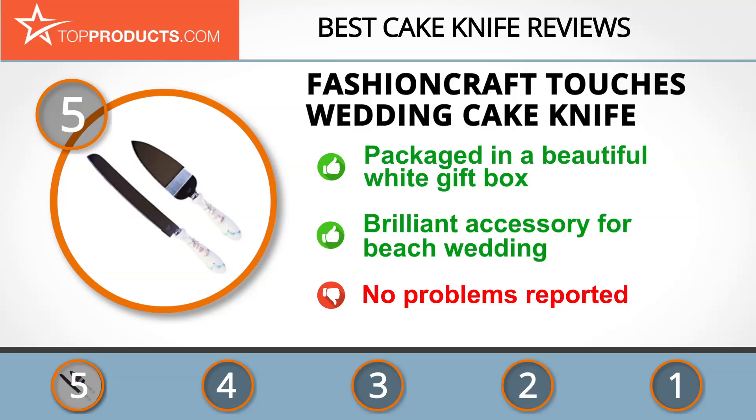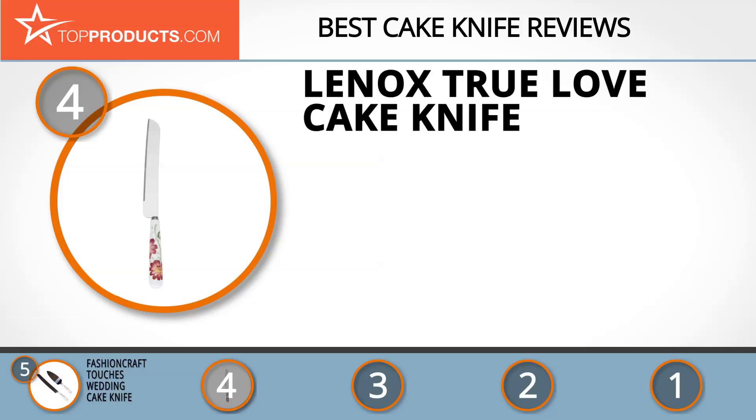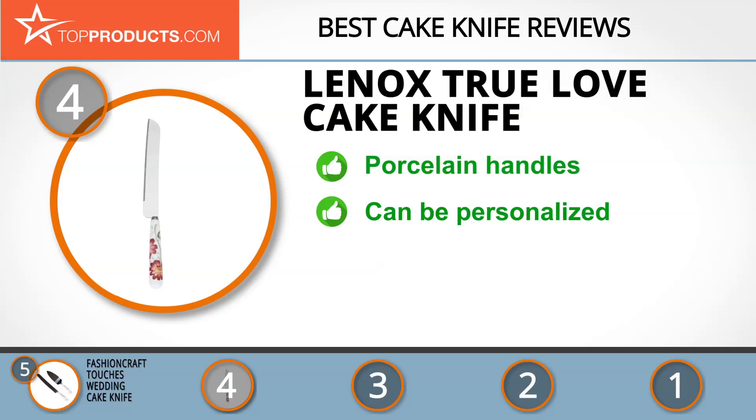Next on our list at number 4 is the Lennox True Love Cake Knife. Lennox Corporation is one of the market leaders in tabletop and gift items. It delivers quality products and services at reasonable prices.